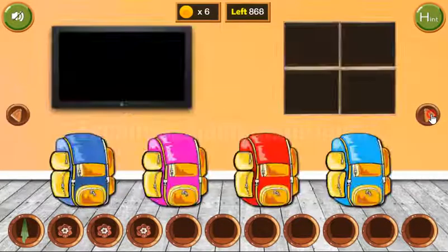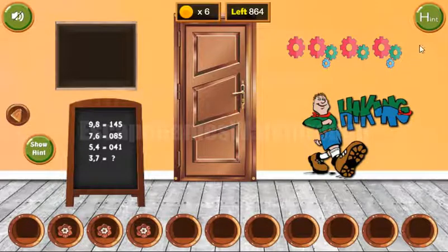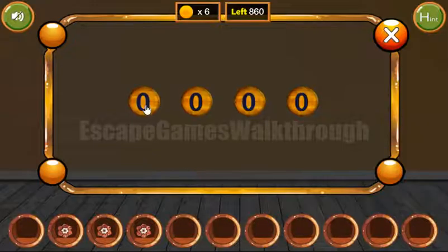Going further to the right, here we can wipe the dirty spot and get different numbers: 1, 3, 2, and 3. This is the hint to enter here: 1, 3, 2, and 3.